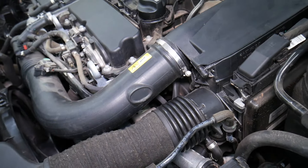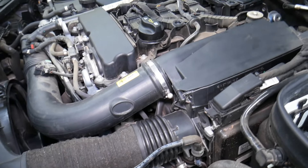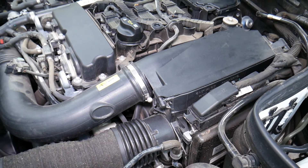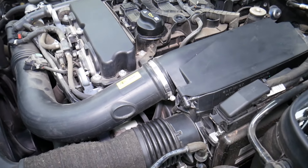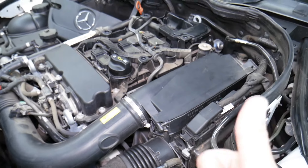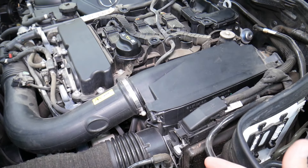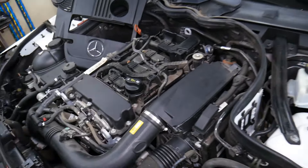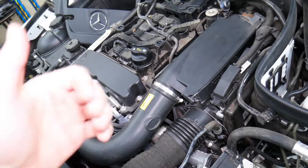A6 indicates air filter replacement, spark plug service, brake fluid replacement, and sunroof cleaning and lubrication. A7 means the automatic transmission fluid and transmission filter need to be changed. A8 means automatic transmission fluid change, transmission filter change, and sunroof cleaning and lubrication.